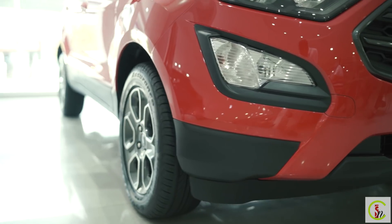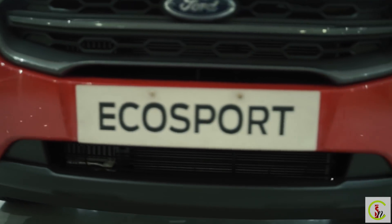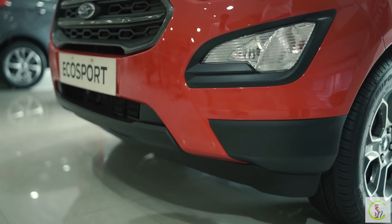Hi everyone, welcome to Lifestyle and Creation in association with Gangescope. I'm Shubham Mukherjee, and we are the largest dealer in the eastern region. Today I will give you a review about the all-new Ford EcoSport 2020, which comes in BS6 norms. Let's see what's special in this car.